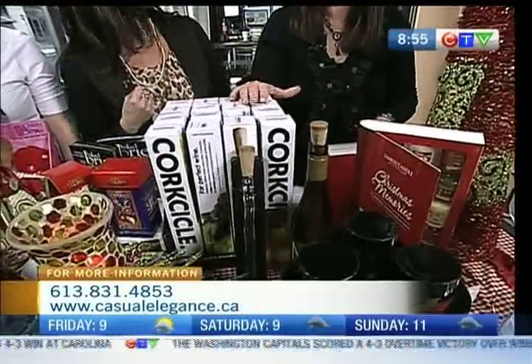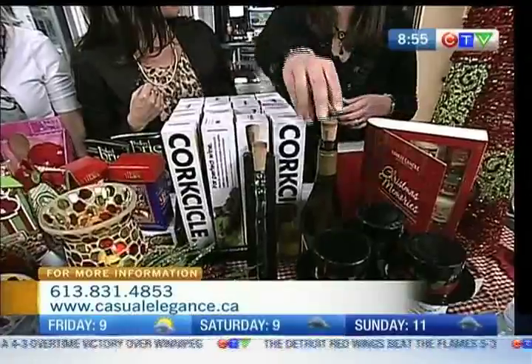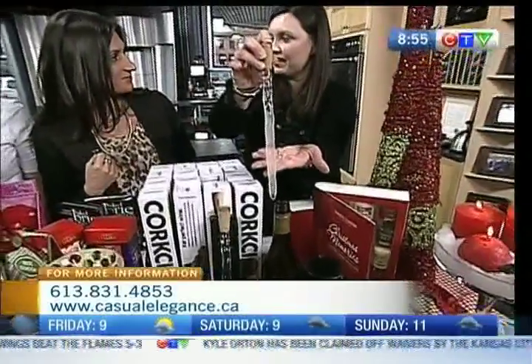This is corksicles — we love them. It's the it gift for all wine connoisseurs. It's a plastic icicle, and what you do is insert it into the freezer for two hours, remove it, and then insert it into your bottle of wine, and it's going to keep it at the optimum temperature. That's awesome — basically getting rid of the ice bucket.